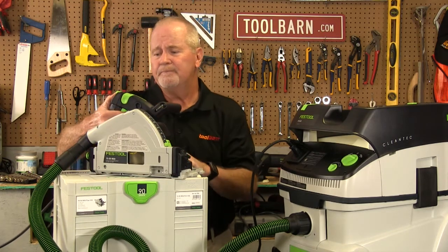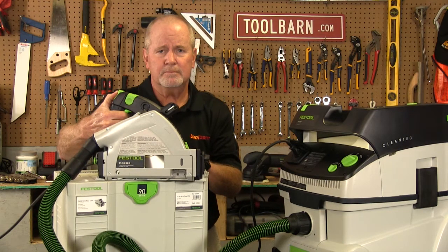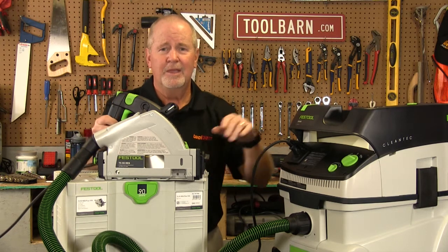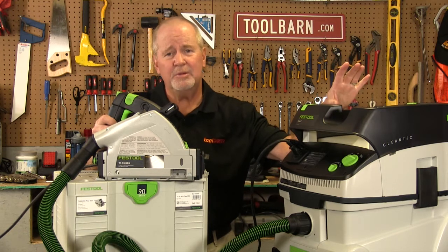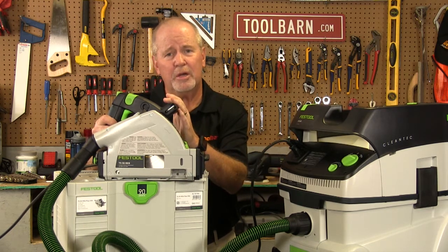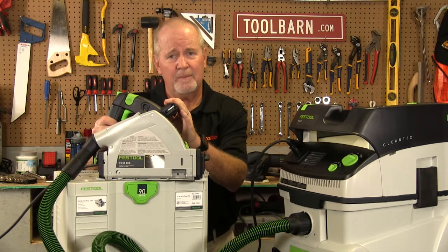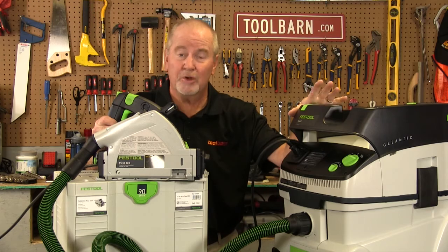I'm going to show you something else here. This kind of illustrates my next point: Festools are designed to be individually very good products, but they're also designed to work as part of a system. As you just saw, this saw and this dust extraction system work very well together.